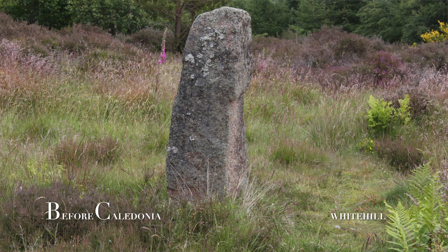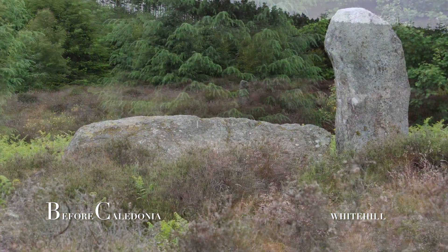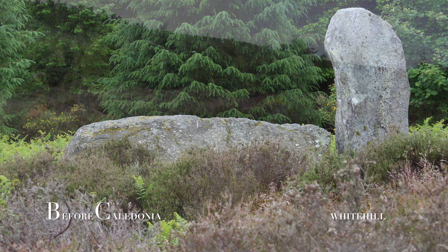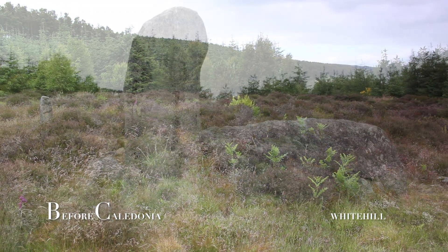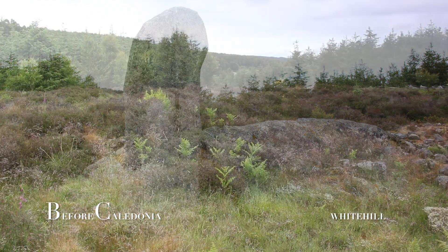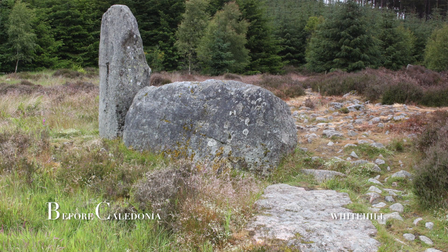A surviving standing stone in the northwest arc appears to be a male stone of pink granite. The grey granite recumbent is orientated on a south-southwest arc, and is 2.85 meters long by 1.45 meters high. The western flanker is 2.3 meters high and arches over the end of the recumbent. The eastern flanker has fallen; it is 2.6 meters in height.